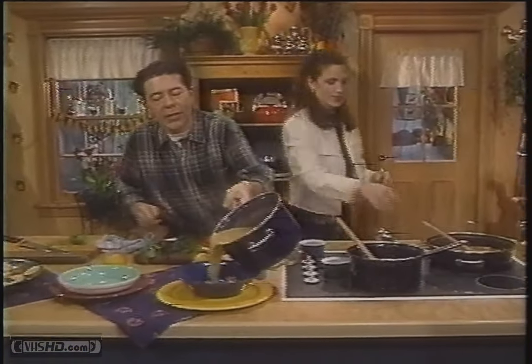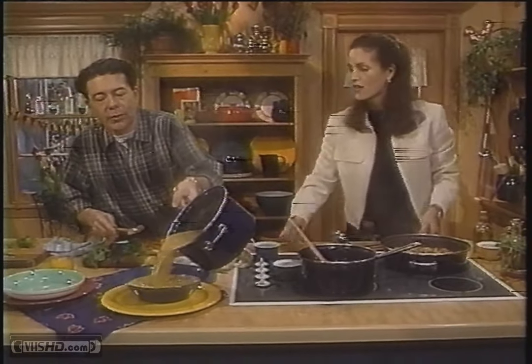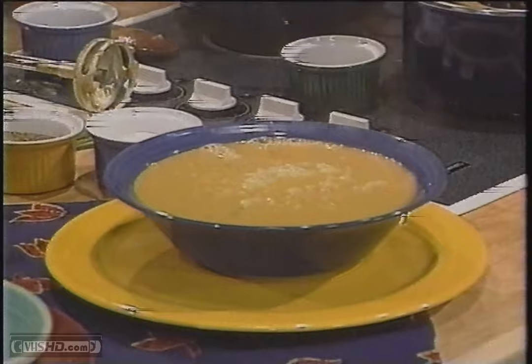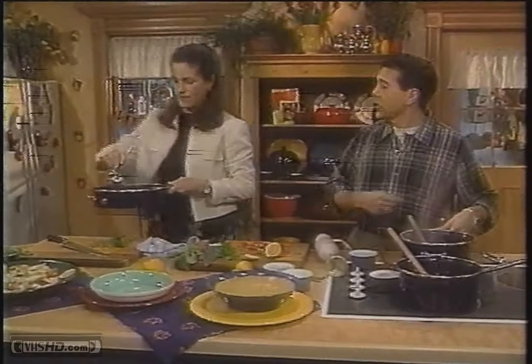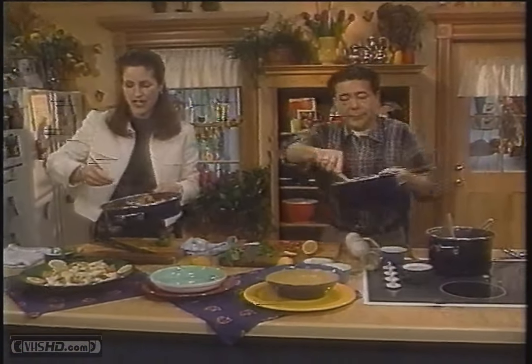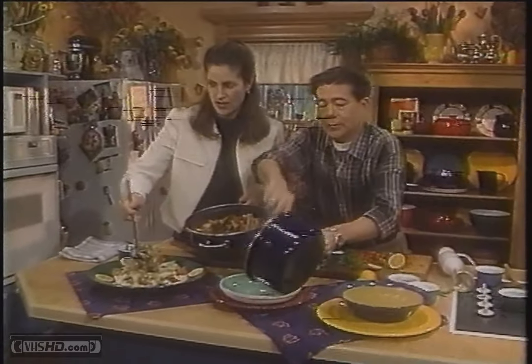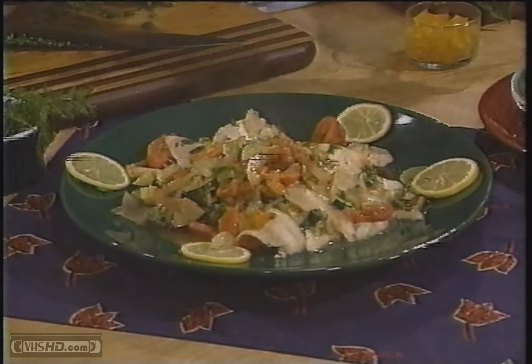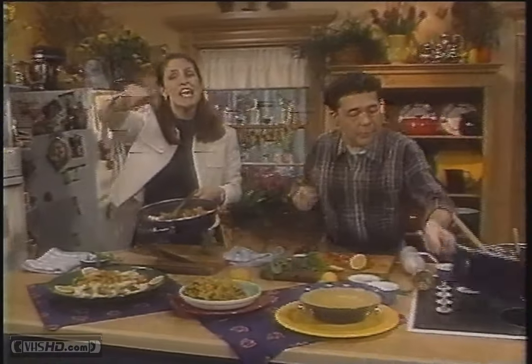I'm pouring in my butternut squash soup — look at that, Mary Jo. The kitchen smells aromatically of cinnamon. Look at my delicious dish right here with the fish. Thanks so much for tuning in to What's for Dinner — we really appreciate it. Keep writing, keep watching. We'll see you next time. Bye-bye.